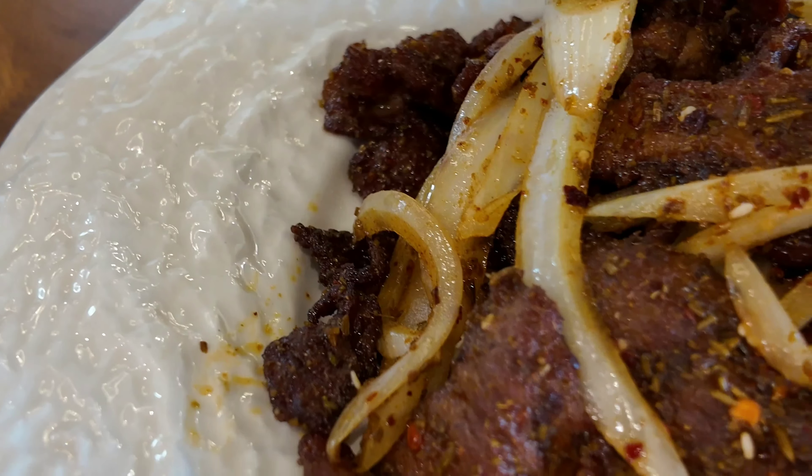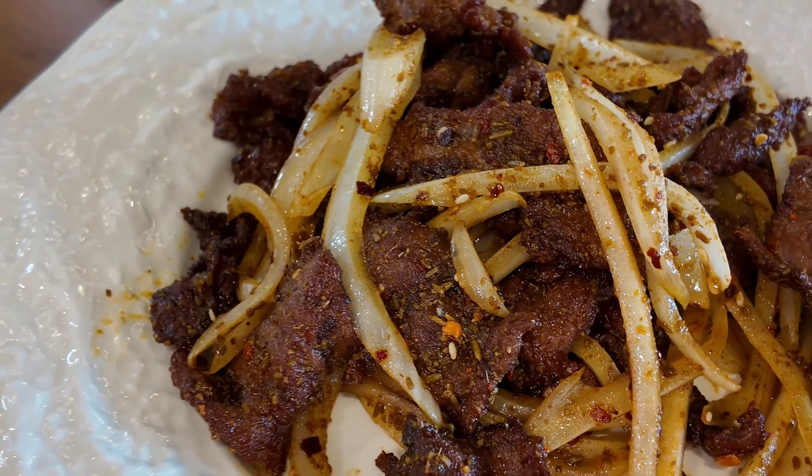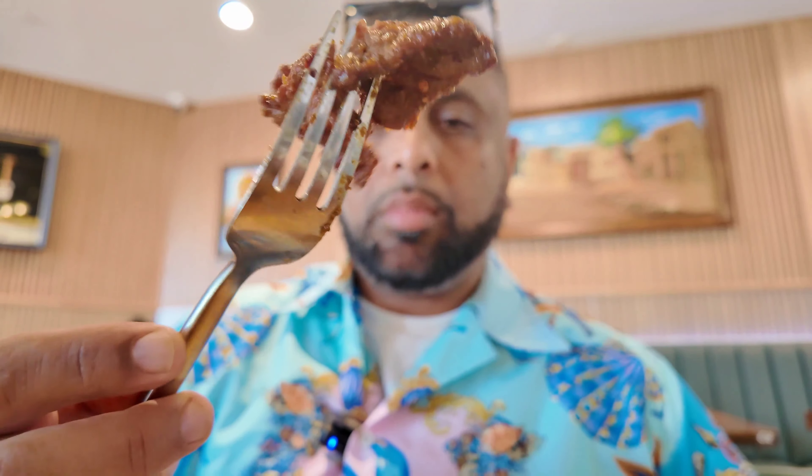We got the cumin lamb — look at these nice tender pieces of lamb sauteed in onions, cumin, and chili pepper. The cumin hits nice and spicy, sauteed to perfection. It's got heat, but for those who can handle heat it ain't bad at all. It's really good.